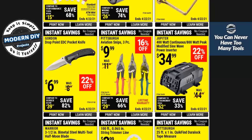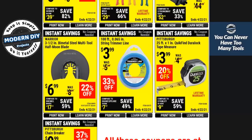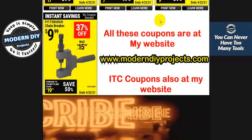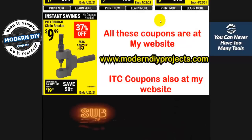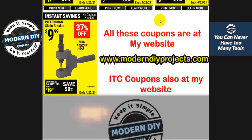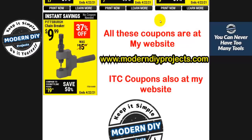These tin snips are not too bad — they will go dull over time but they have a lifetime warranty so you can always take them back and exchange them. Here you also have a tape measure and some trimmer line. And we're at the end of the coupons. All these coupons are available at my website — link is right there. Also check out the ITC coupons page on my website; I'm an ITC member and I share the coupon codes with you. Hope you enjoyed the video — give me a thumbs up, hit that subscribe button, and I'll talk to you guys on the next one. Bye bye for now.